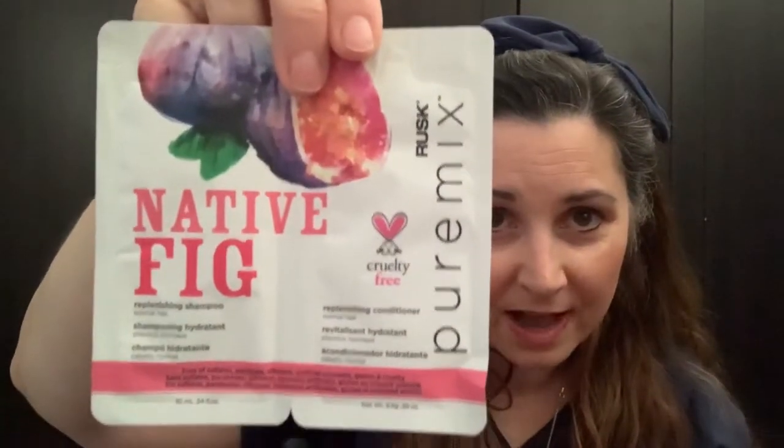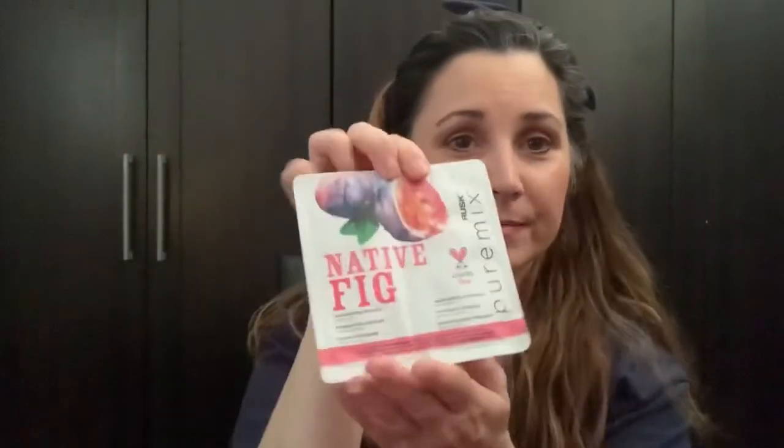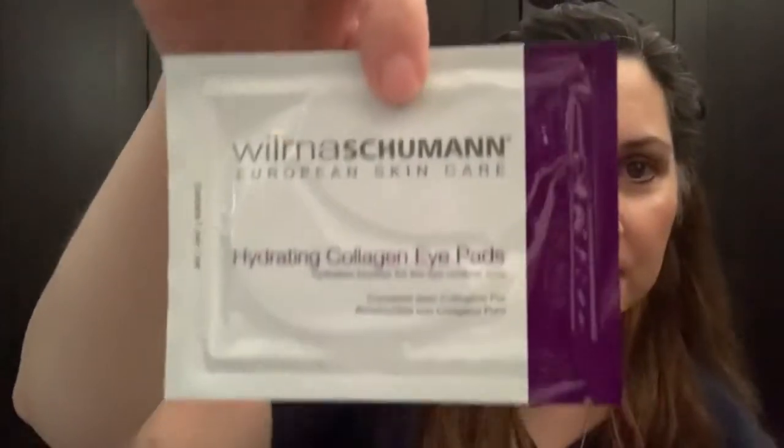Native Fig Replenishing Shampoo and Conditioner. I'm really happy this is in here — not because I've heard of it, because I haven't, but I'm always looking for a new shampoo and conditioner. I want to find one that I really love and I haven't quite done that yet, so if anybody has tips on a really good shampoo and conditioner, I would appreciate it. And the last item is Hydrating Collagen Eye Pads from Wilma Schumann European Skin Care — a nice sample. So counting everything up, that's eight items total.